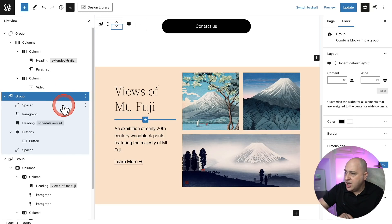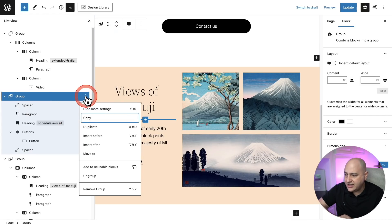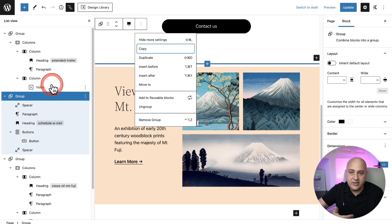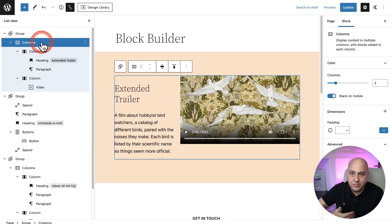The second improvement is that whenever you're hovering over any elements in the list view, you're going to see three dots on the right. When I click on that, we get the same options available inside a block — copy, duplicate, remove, insert something before, and even save it as a reusable block. It's a lot more convenient when you have a long layout to just visually click on what you want and do those different tasks.